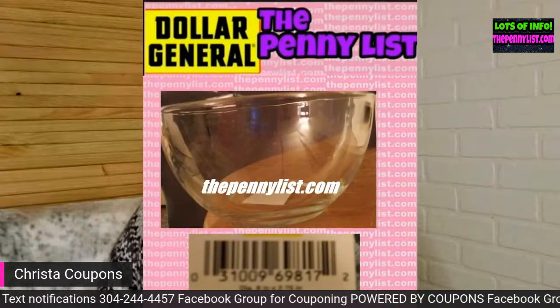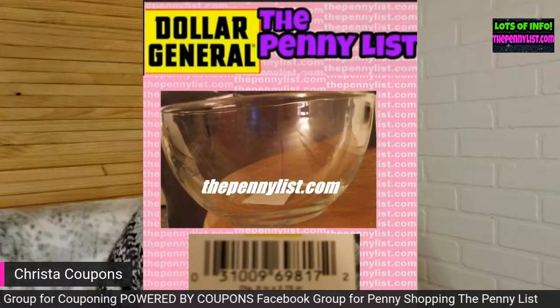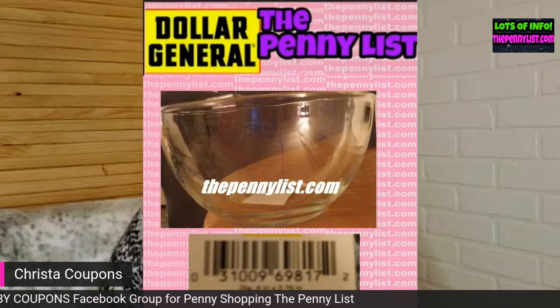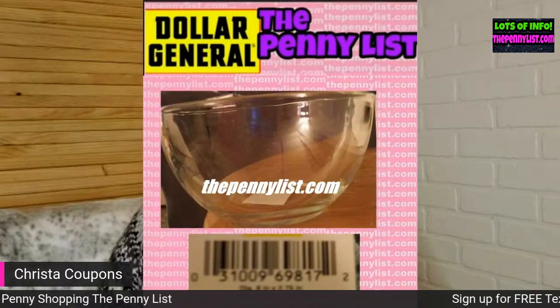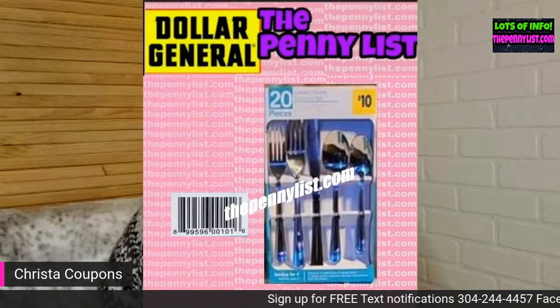We have a glass bowl here. The UPCs on these screenshots are a little different — I didn't type each one out, but you can still see them pretty well. If you have trouble, head over to thepennylist.com.